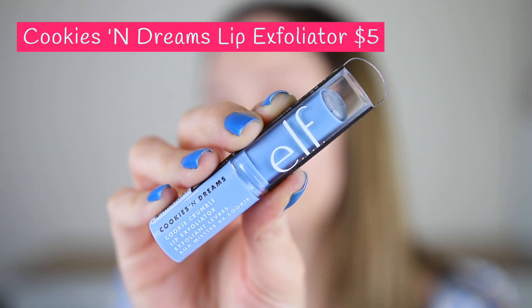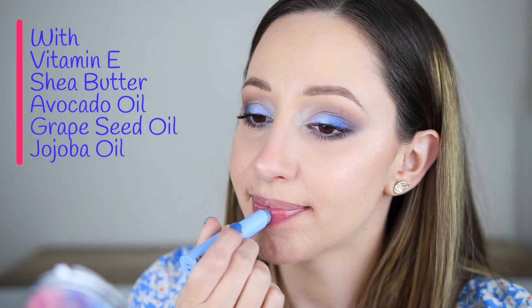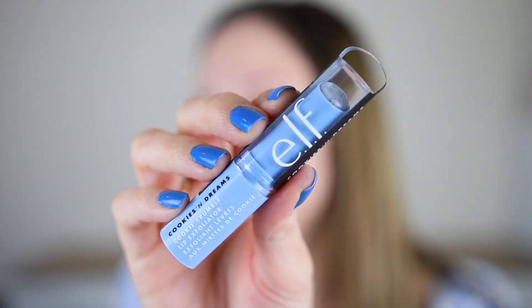Then we have the lip exfoliator. This one has a light sweet taste and scent — it reminds me of sugar cookies or maybe ice cream. It is very soft on the lips. You need to press it a few times to exfoliate them and feel the grains. The grains of the lip scrub dissolve on the lips. I think it is more practical to have a lip scrub in a lipstick tube. After removing the lip scrub with just a tissue, the lips are looking super smooth and hydrated. I like this one a lot.